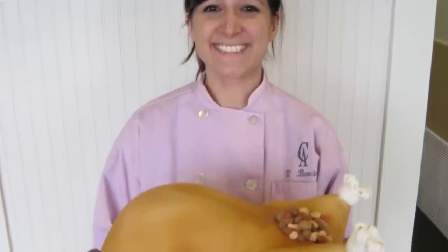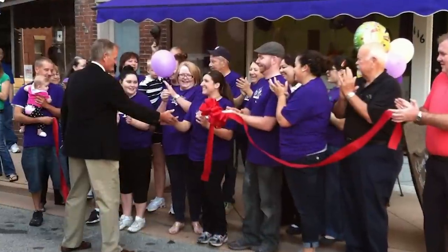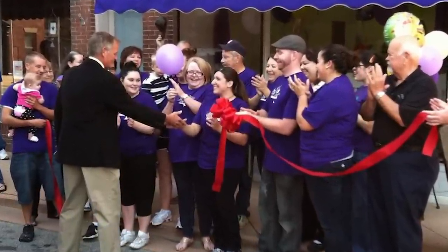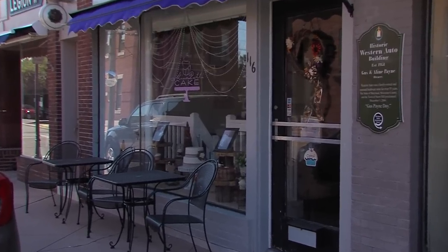With the encouragement of her now husband and mother-in-law, Patty went to culinary school and went on to open Miss Patty Cake in Snow Hill in 2012. We actually live in this town too, so it's a nice small town. I didn't really know what to expect, but we exploded from day one.